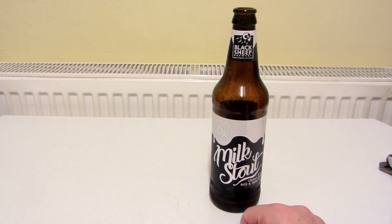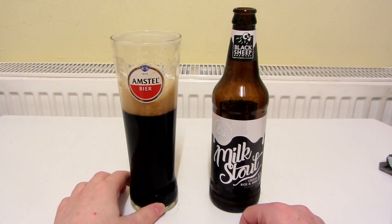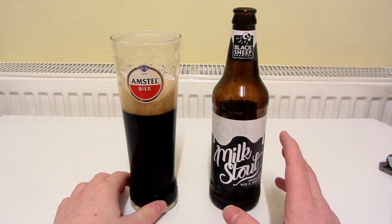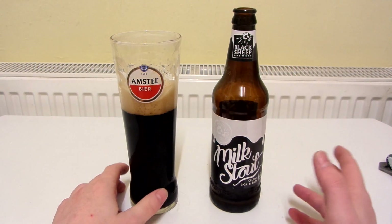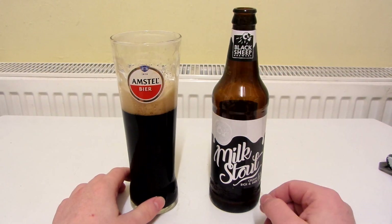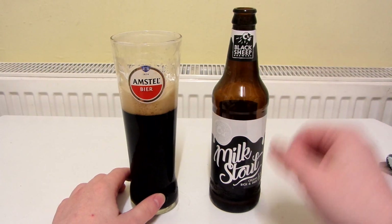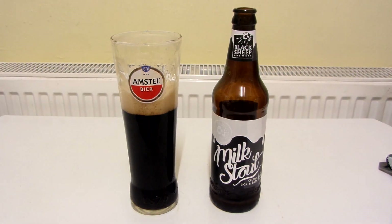This is really nice. I'm going to give this a 9 out of 10. I don't think it's as nice as the Guinness Milk Stout — I haven't had that many Guinness Milk Stouts, and the last time I had one was quite a while ago, so I could be wrong — but I'm sure I do prefer Guinness Milk Stout over this. But this is still great, and I'm giving it a 9 out of 10. That is pretty much it. Thanks for watching.